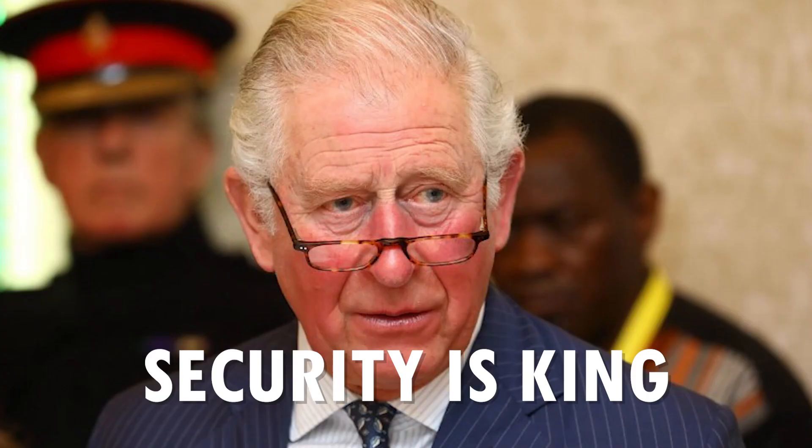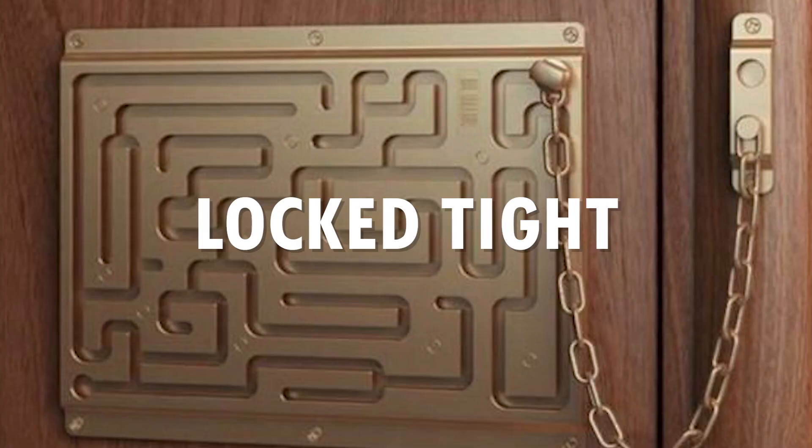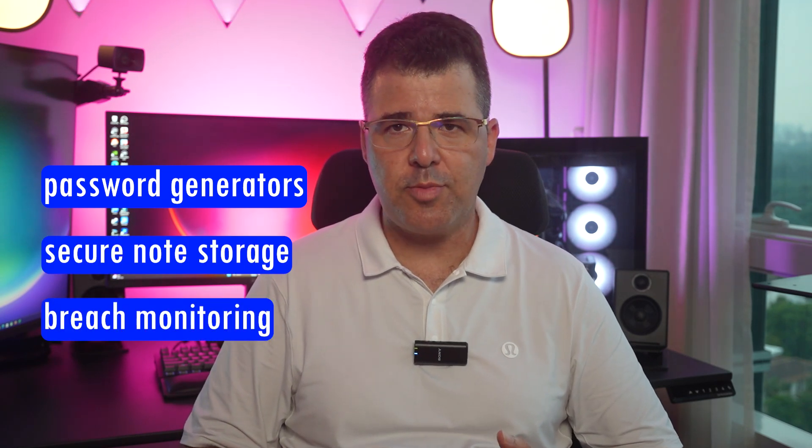When choosing a password manager, consider these essentials. First is security — security is king. Look for strong encryption like 256-bit AES encryption and features like two-factor authentication to keep your digital life locked tight. Second is feature set. A good password manager offers more than just password storage. Check for extras like password generators, secure note storage, and breach monitoring to get the most out of your choice.